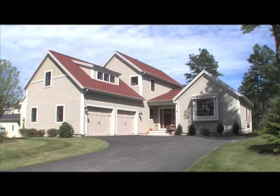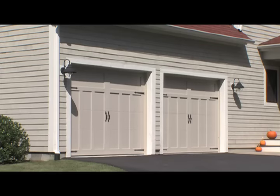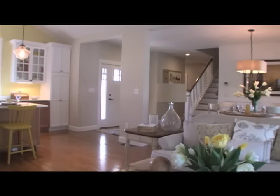The Cranberry is a classic two-story cottage with a covered front porch and a two-car garage. Step inside to a beautiful open floor plan.